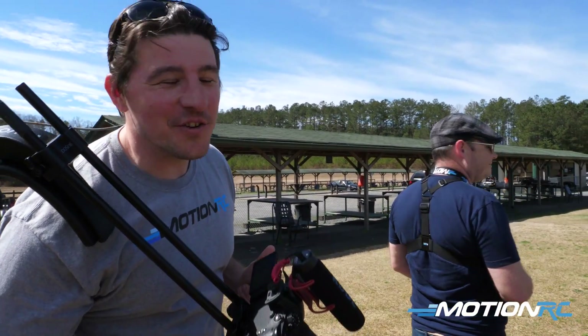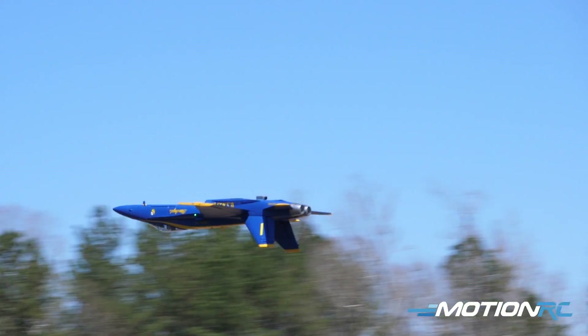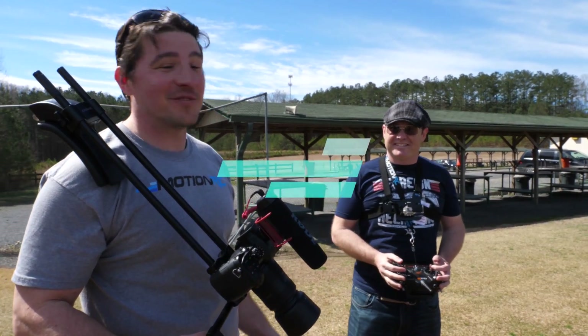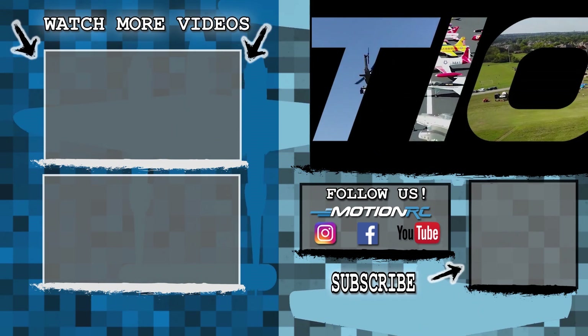And I think we're going to wrap this video up. There you have it — the brand new F-18C in the Blue Angels scheme, 90mm EDF. Patrick, thank you so much for flying it for us. We'll see you for the next flight review. See ya. Bye.